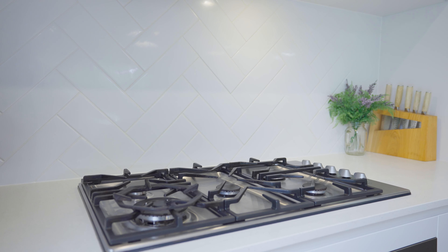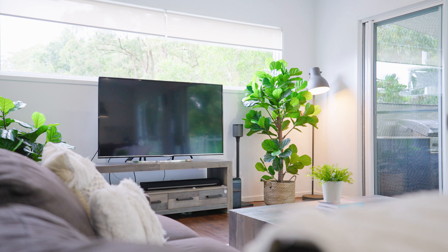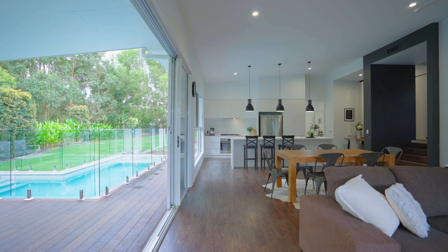The main living zone of the home is very spacious with a fantastic stone kitchen and your dining and living rooms all opening out to an enormous alfresco deck and your in-ground swimming pool. This is what living is all about.